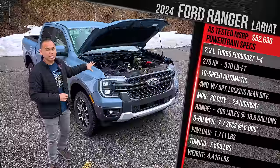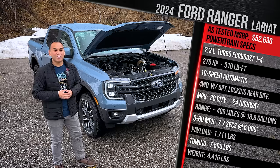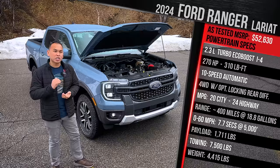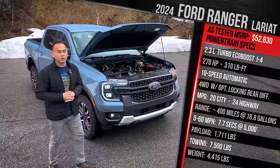Ford doesn't quote a zero-to-60 time; I'd estimate it in the low to high six-second range. We're at around 5,500 feet above sea level in Salt Lake City, so I'll need to test it back home for an accurate number. In terms of payload, this will carry a maximum of around 1,700 pounds in the bed and tow a maximum of 7,500 pounds — just shy of the 7,700 pounds you get in top-towing specs of competitors like the Colorado. As this truck sits, it weighs in at around 4,400 pounds, pretty average for the segment.